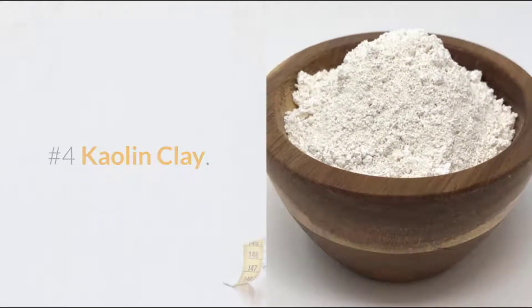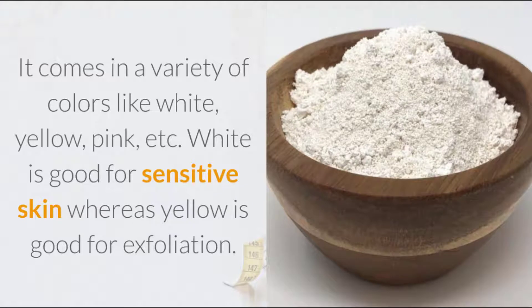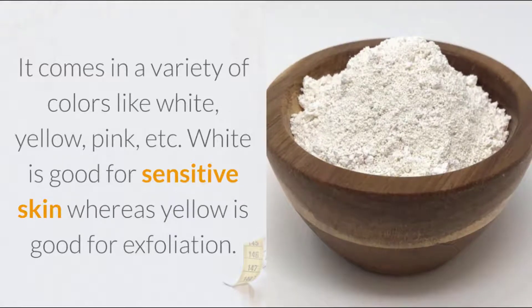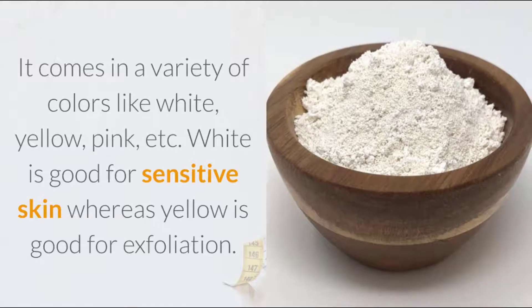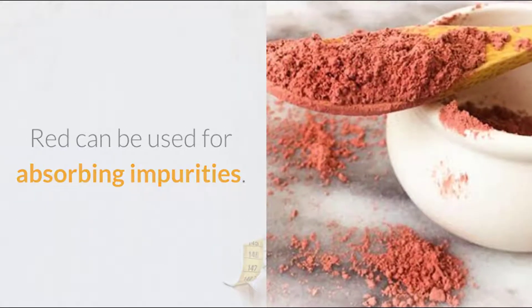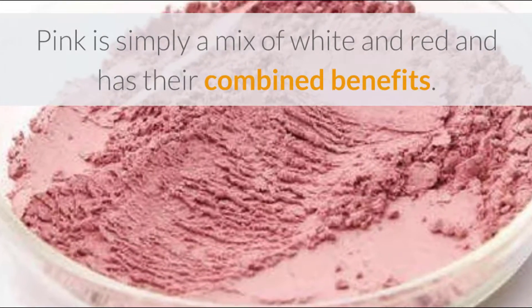Number 4: Kaolin Clay. It comes in a variety of colors like white, yellow, pink, etc. White is good for sensitive skin, whereas yellow is good for exfoliation. Red can be used for absorbing impurities. Pink is simply a mix of white and red and has their combined benefits.